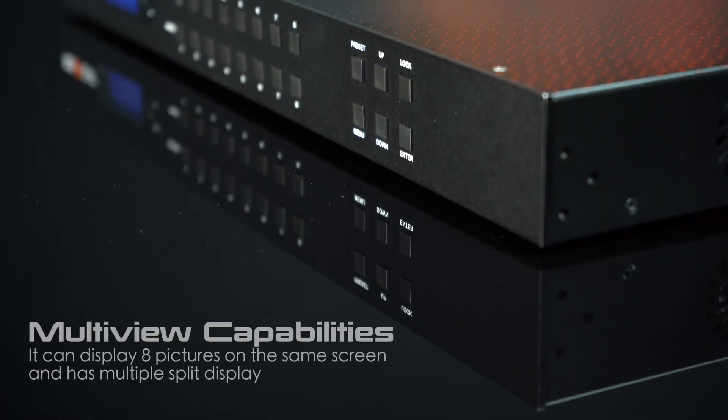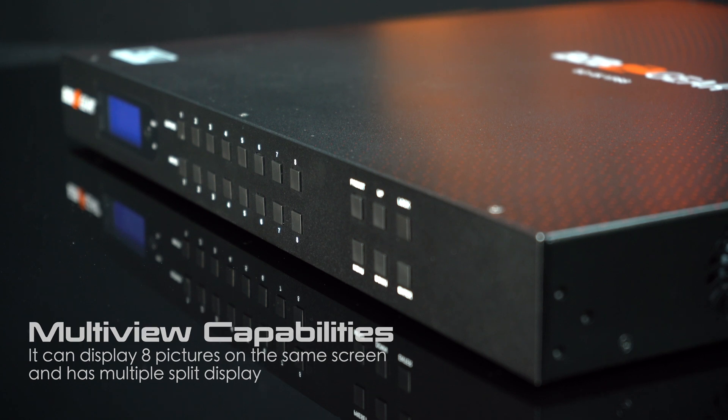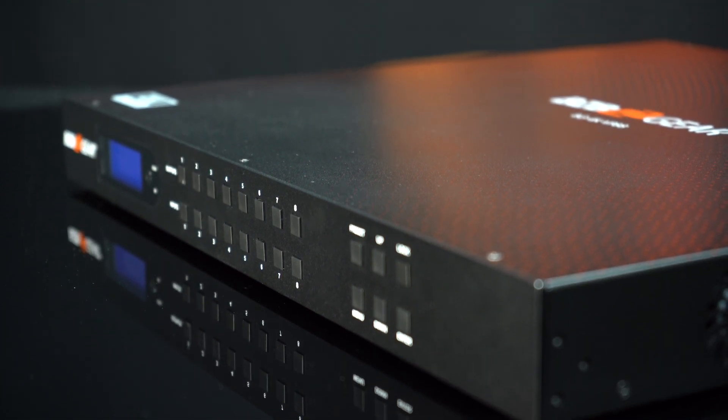Need to display multiple images simultaneously? No problem. The BG 4K VP88 lets you showcase up to 8 pictures on the same screen. And with its multiple split display modes, you have complete control over how your content is presented.